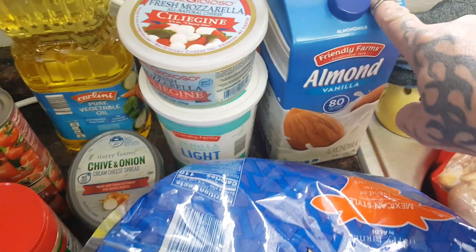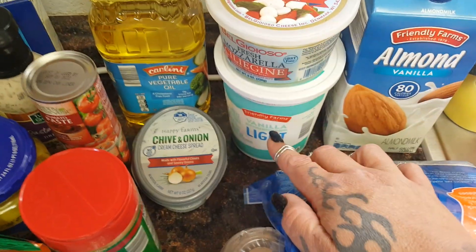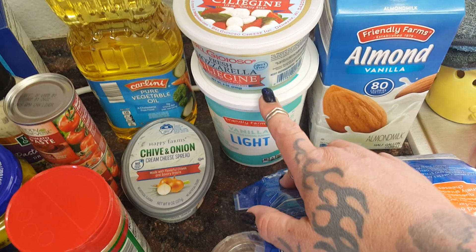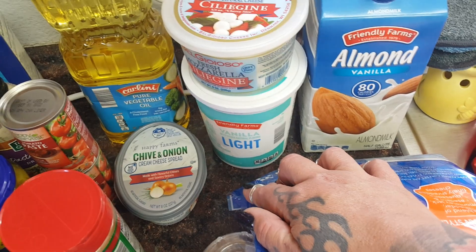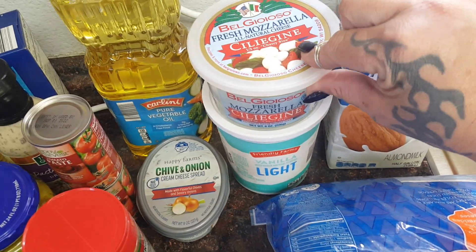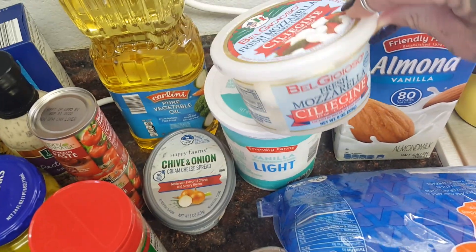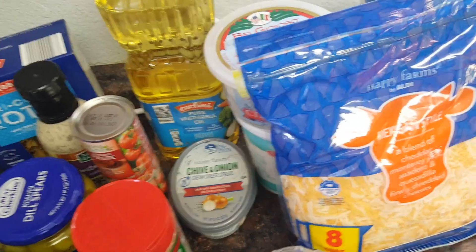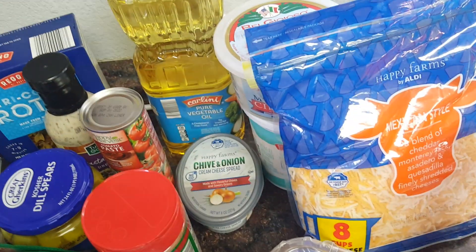I picked up almond milk so everybody can have their cereal — that's $1.95. I changed up yogurts because the Greek yogurt was messing with the kids' bellies, so I opted for the vanilla light yogurt for $1.69. For the pasta salads I also picked up fresh mozzarella balls for $3.29.